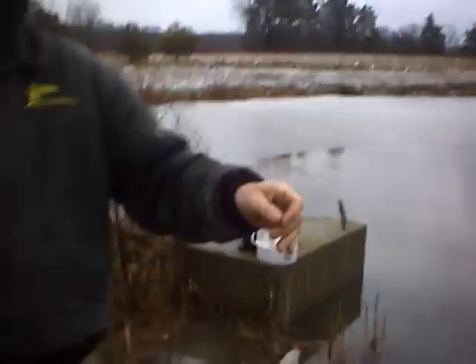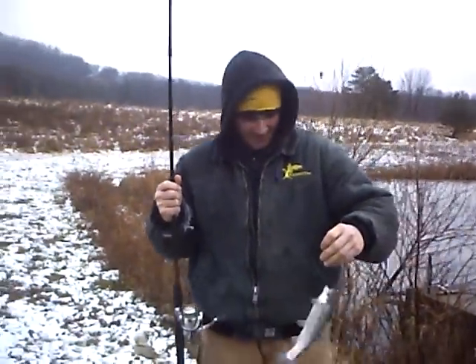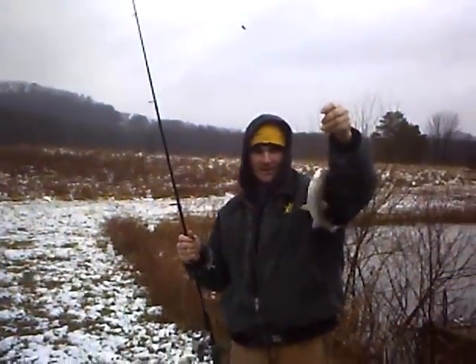Oh! Everybody else gets the big ones, I get the little ones. I was missing a lot of action with the minnows — it was hard to set the hook with the minnows. So I switched to the Berkley Power Bait.